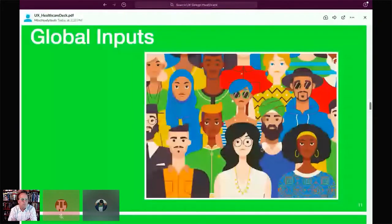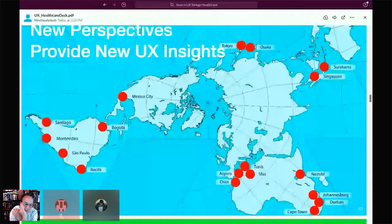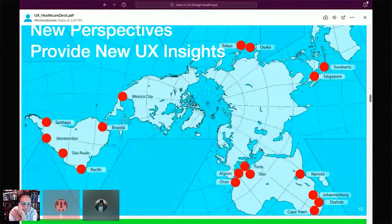This is a map of all the sites we visited during these trips. We went to South America, Africa, and Asia to gather these insights on user needs.